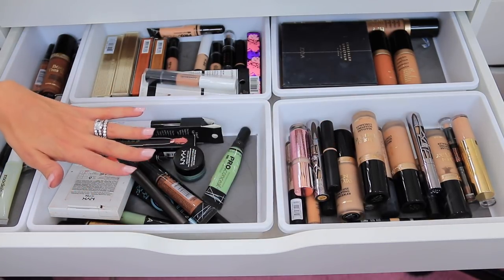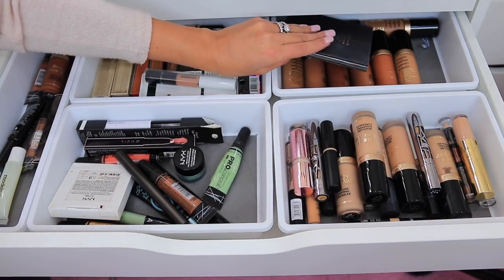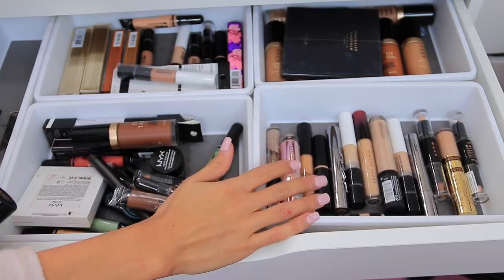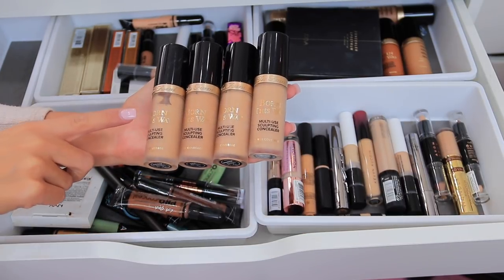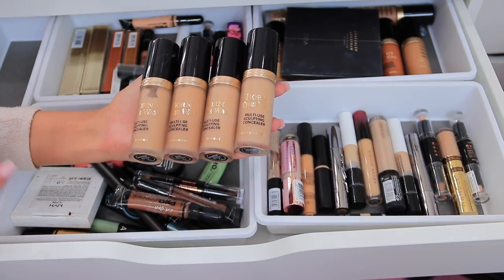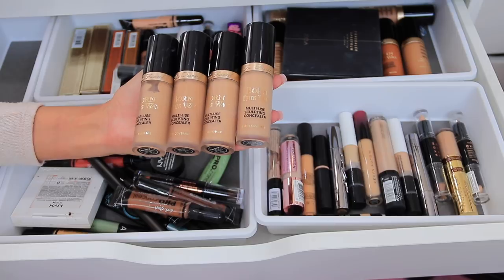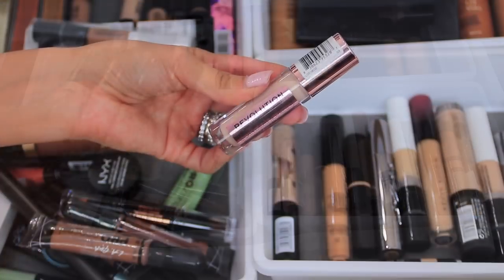This section is more of my color correcting and bronzers, back here is a collection of my Two Faced concealers, and then this section is concealers I haven't used up yet. Starting here, the first ones are the Born This Way concealers — I have Warm Beige, Sand, Natural Beige, and Light Beige. I use a different combination depending on the time of year, and I use them not only to highlight but also to conceal. Right now I'm using Sand to conceal.